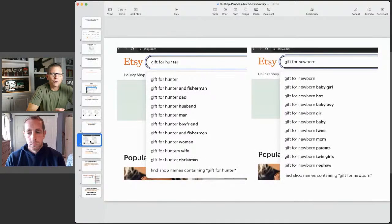Here's another way to get ideas: go to Etsy, type 'gift for hunter' in the search bar and let it auto-fill. You'll see: gift for hunter and fisherman, gift for hunter dad, gift for hunter husband, gift for hunter man, gift for hunter boyfriend. Similarly: gift for newborn baby girl, baby boy, twins, parents. Type 'gift for' plus your niche and see what comes up. That's something anyone can do and something we have definitely done.